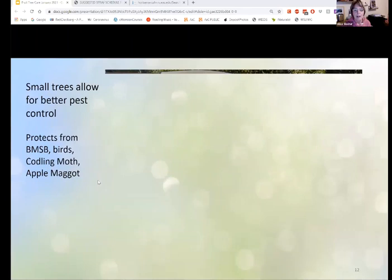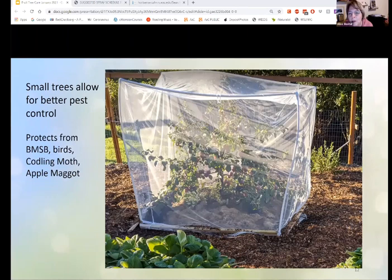Here are my two trees — you can't see that there are two because one is behind the other. I've got them planted in the same hole. The reason I did this wasn't because of codling moth or apple maggot — it was because the birds would take huge bites out of my apples and leave the rest. I had it covered with netting, went outside, and there were two scrub jays who had crawled underneath. They liked the ambiance. So if you have a small tree, it's a lot easier to exclude problems.